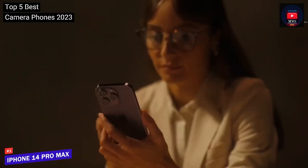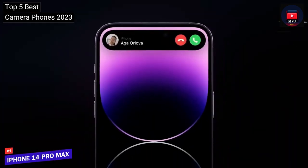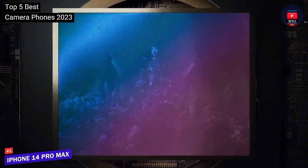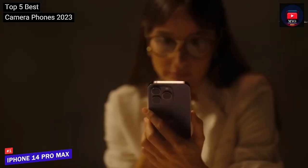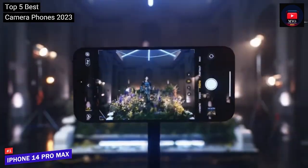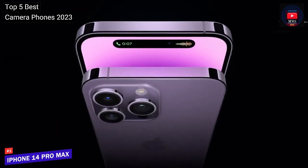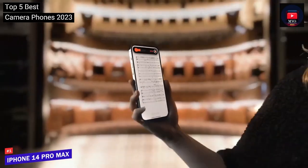That finalizes every product on our list of the best camera phones. Hope you found this video helpful — if so, please like the video. I always appreciate you leaving comments below for which phone you're going to choose. If you liked this video, please like, share, and subscribe. Thanks for watching.